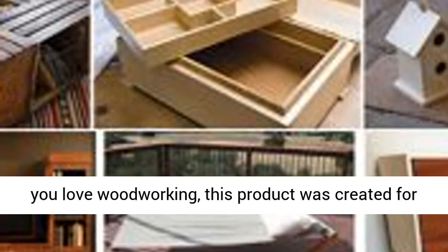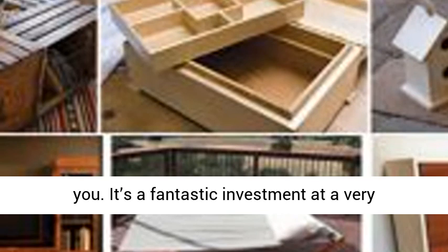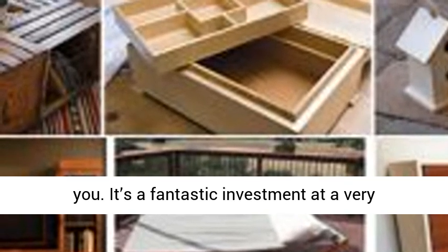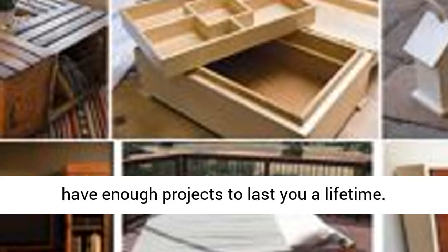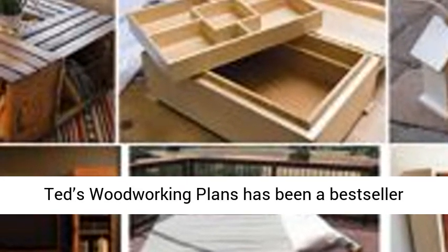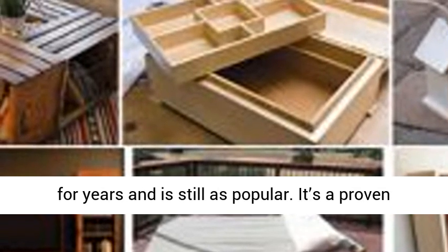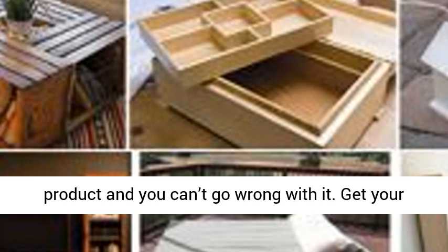Should you get it? If you love woodworking, this product was created for you. It's a fantastic investment at a very affordable price. With over 15,000 plans, you'll have enough projects to last you a lifetime. Ted's Woodworking Plans has been a bestseller for years and is still as popular. It's a proven product and you can't go wrong with it.